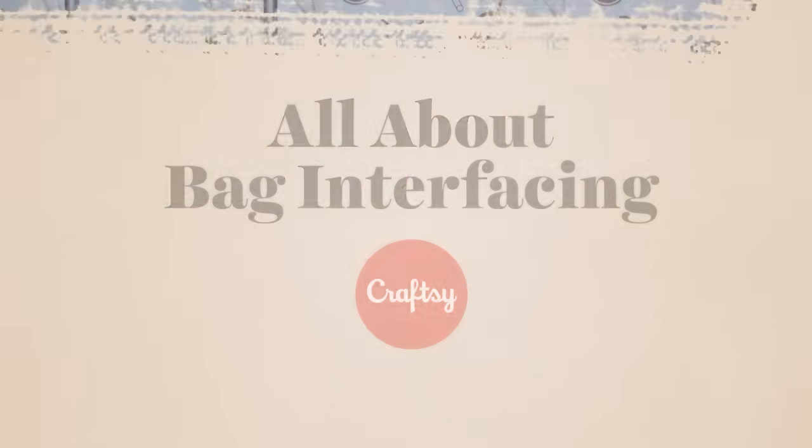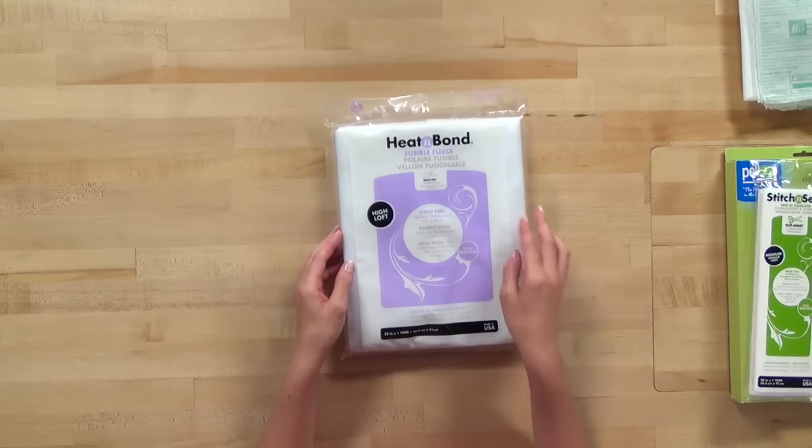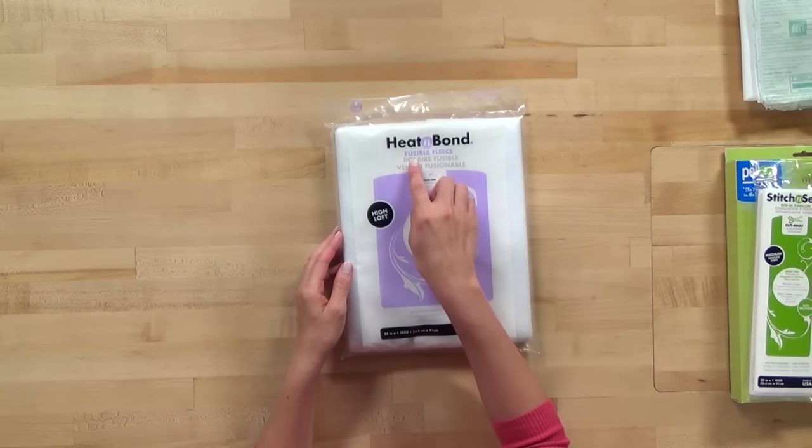Let's take a tour of common interfacing brands and the key characteristics to look for. Different manufacturers use different names for the same product. For instance, I have a package of Thermoweb interfacing, and they've called it Fusible Fleece. Pellon has a product that's almost exactly the same, but they've called it Thermolam.